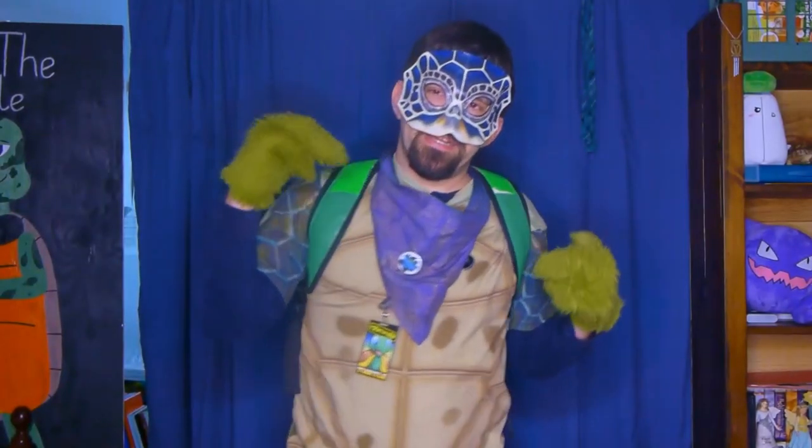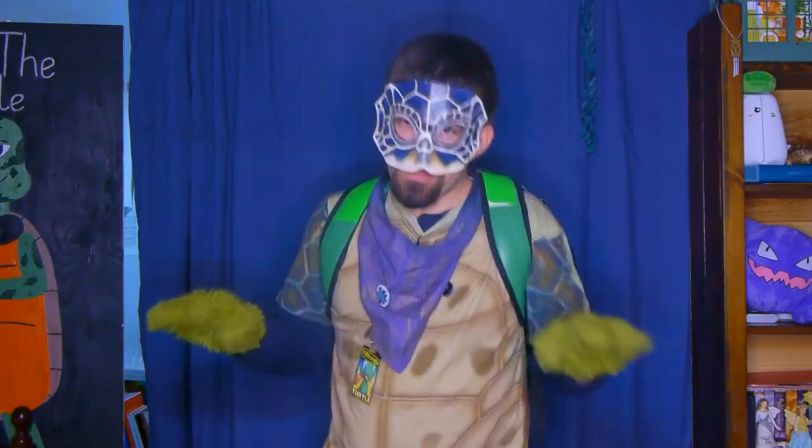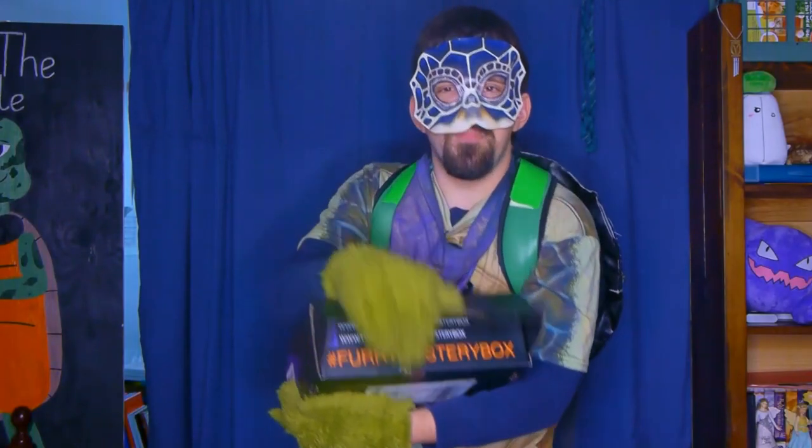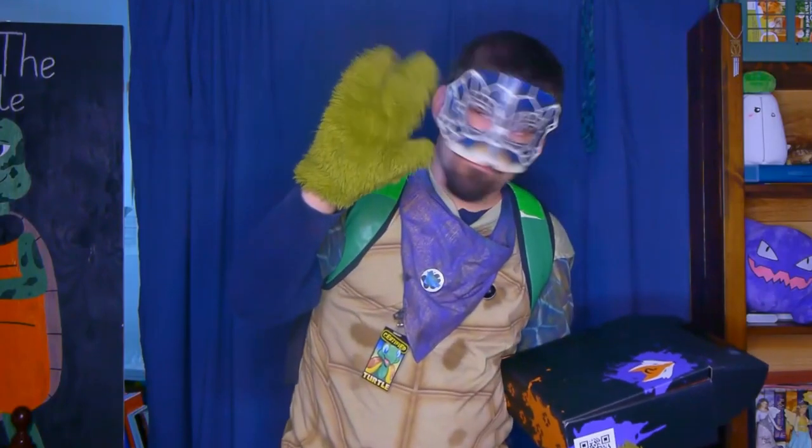Hey Turtle Squad! Comet Turtle here bringing you another Turtle Time! Today we are doing an unboxing of FurryMysteryBox.com — I have it right here, and yes it is already open because sharp objects and paws do not mix.